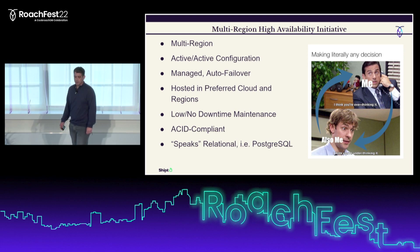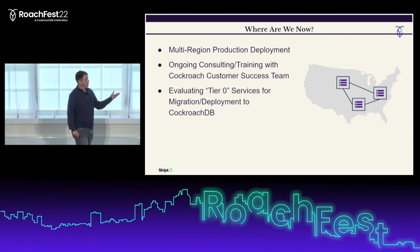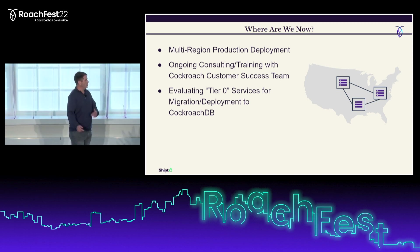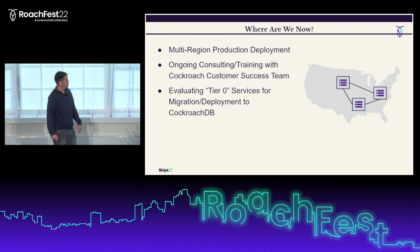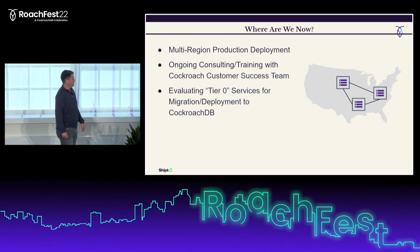We evaluated several options against our requirements and ended up choosing dedicated CockroachDB as our go-forward platform for critical database workloads. We've been using CockroachDB as a one-off for payment processing, but once we made the choice, we were able to get started deploying services rather quickly in a multi-region production deployment. We're also having ongoing consulting and training with our customer success team at Cockroach.